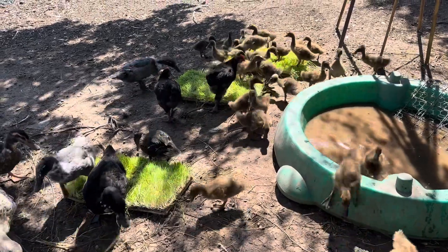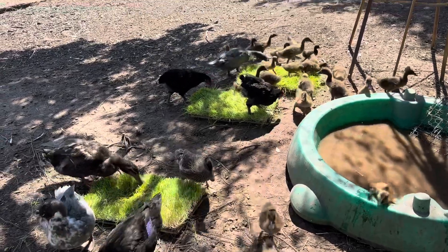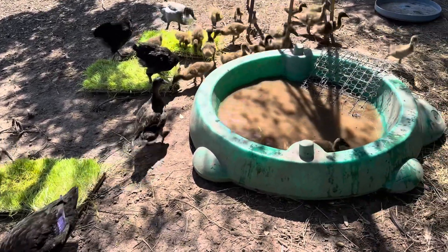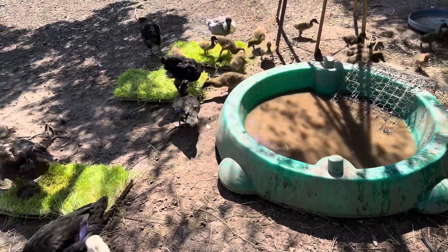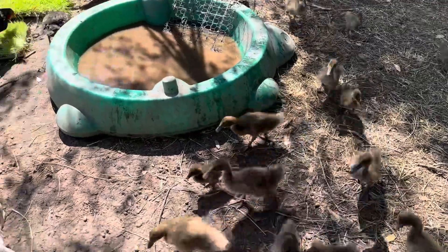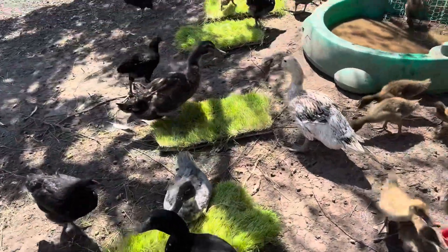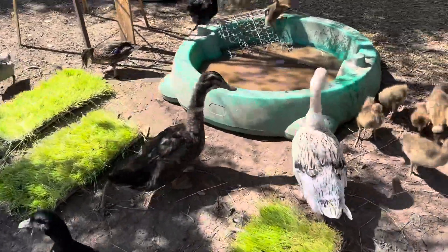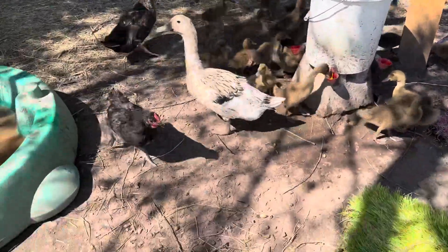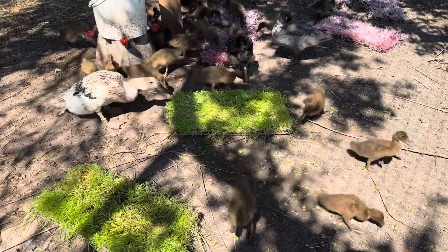Put the wheatgrass right here by their little pond, which I need to clean up. I need to clean out their water yet this morning — it's from yesterday. I know those big girls just shooed you off, didn't they? Let's go shoo them off so you little babies can have some. Come on guys, let these babies get in there. There we go.